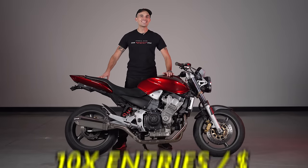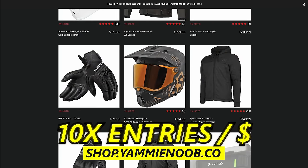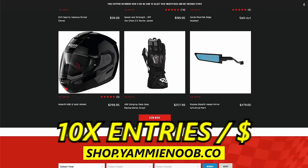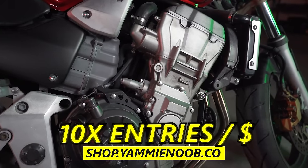I'm also going to sweeten the pot and give you guys 10x entries for every dollar you spend over on shop.yammynoob.co for your chosen sweepstakes. There's no special promotional code, nothing you got to do. Simply shop over at shop.yammynoob.co and you'll get automatically added for those 10x entries and entered for this giveaway.